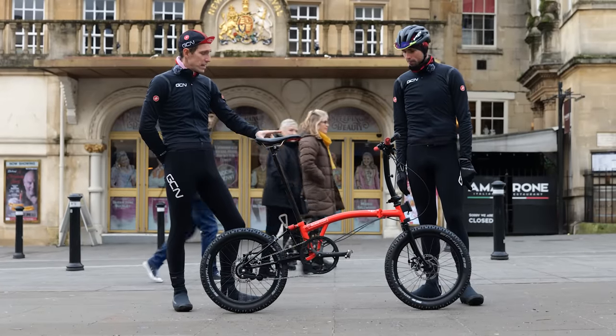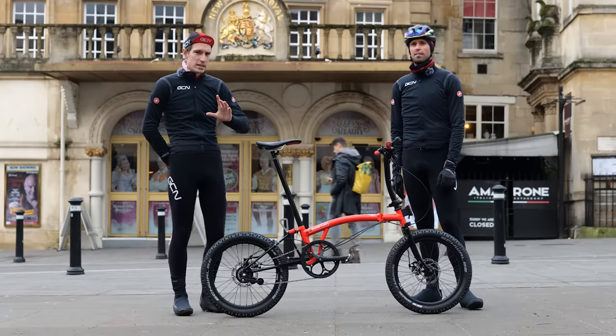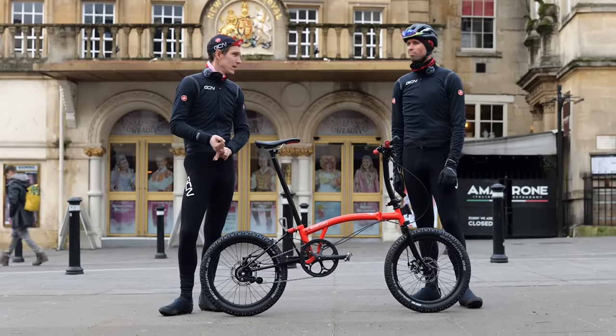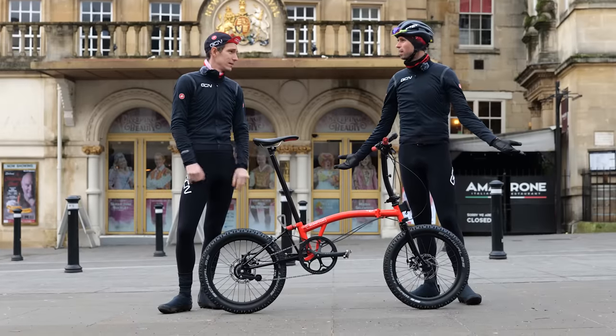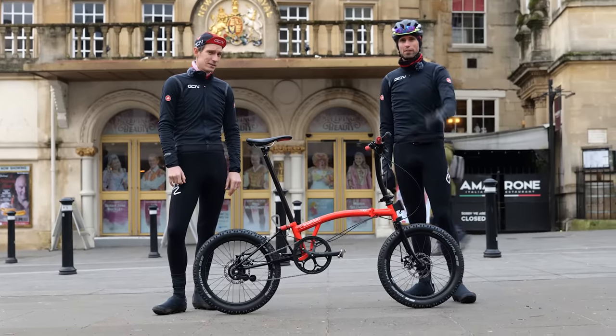You do seem to have taken off the mudguards and the lights, which is a shame because it is very wet, cold, and also very dark today. Yes, but we're going shredding — it doesn't matter. Shall we go shredding? Let's find out.